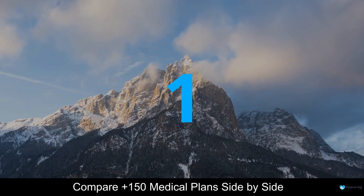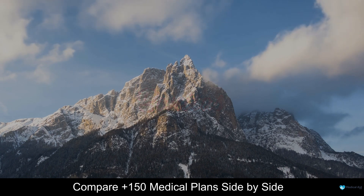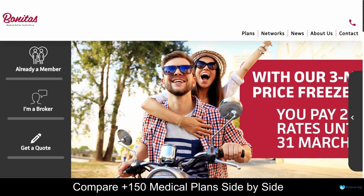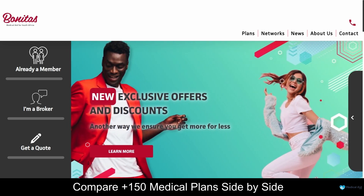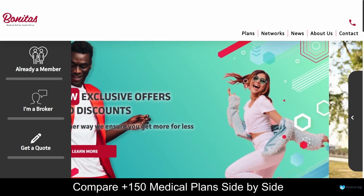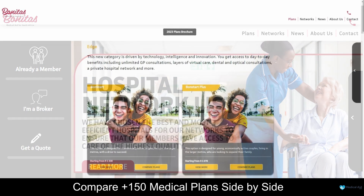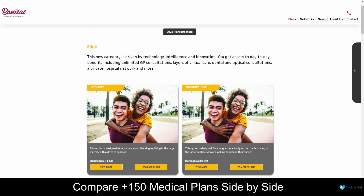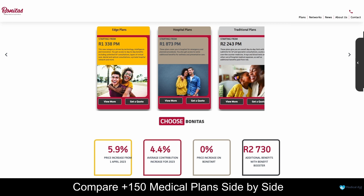And coming in at number one on our list of some of the top five best medical aid for students in South Africa, we have Bonitas. Bonitas is an award-winning medical aid scheme provider based in South Africa. This company has been around for more than 40 years and has more than 730,000 clients. By joining Bonitas, you can rest assured that your healthcare needs will be covered with 15 flexible plans to choose from. Bonitas Medical Fund offers 15 medical aid plans, namely the Bon Start, Bon Start Plus, Standard, Standard Select, Bon Fit Select, Bon Complete, and others, starting from R1,338 per month. Additionally, Bonitas Medical Fund offers 24-hour, 7-days-a-week customer support and comprehensive gap cover on every policy.